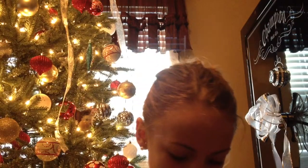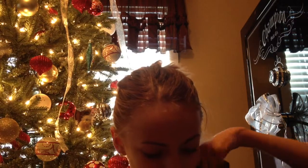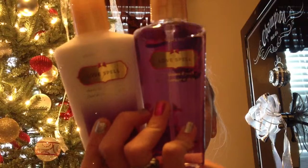The next thing I have here is Victoria's Secret Love Spell. I have the lotion in this and I have the spray in this — these are like the mini bottles. I'm glad I got these because this is like my favorite thing from there because it's not too strong or anything.